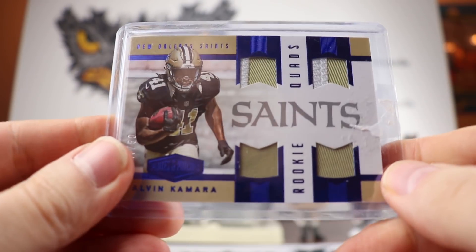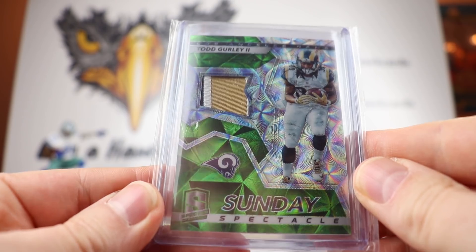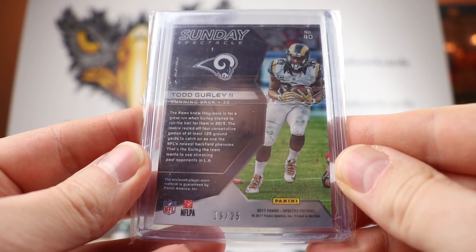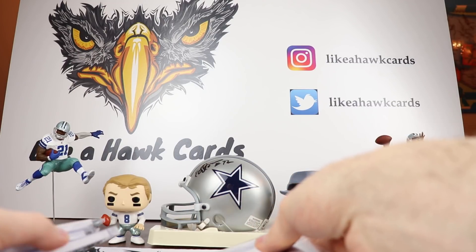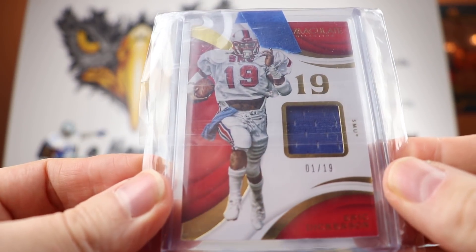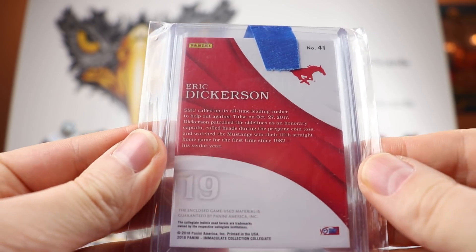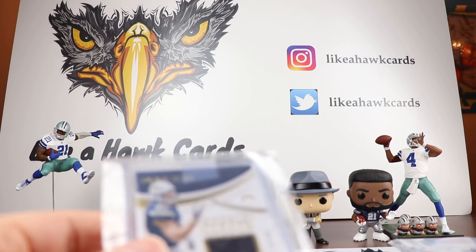You can choose that. I also have a Todd Gurley — a cool three-color patch from Spectra, 19 out of 25, from 2017 Panini Spectra. And then one of the bigger guns: an Eric Dickerson Immaculate Collection, one out of 19, from SMU. This is game-used, which is pretty cool — Eric Dickerson, one of the people who got 2,000 yards rushing in a single season.